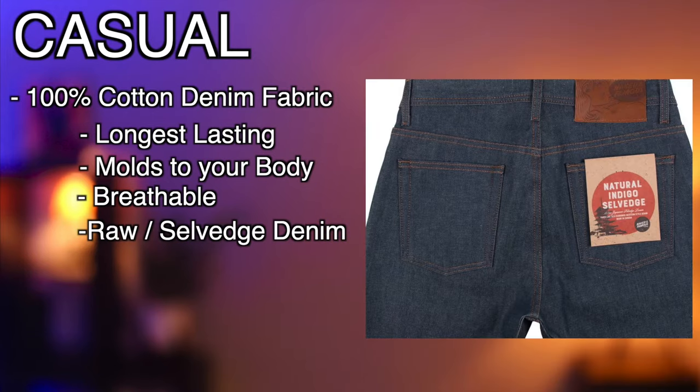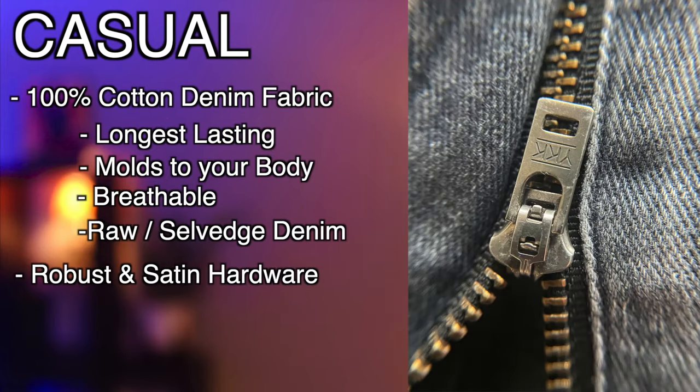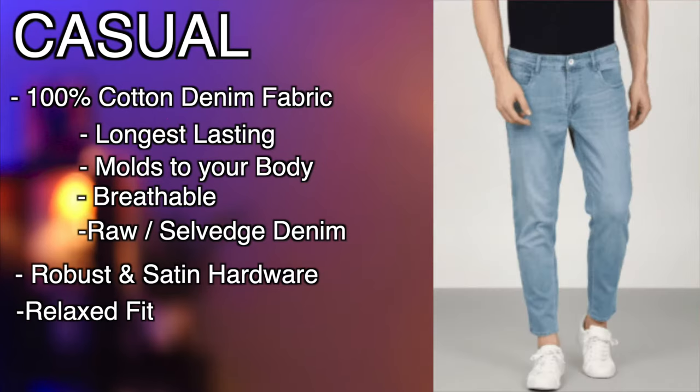Consider raw or selvedged denim if looking to spend a little higher. More robust, satin-finished, and substantial hardware is the way to go. With darker fabrics, try copper-colored rivets and zippers.